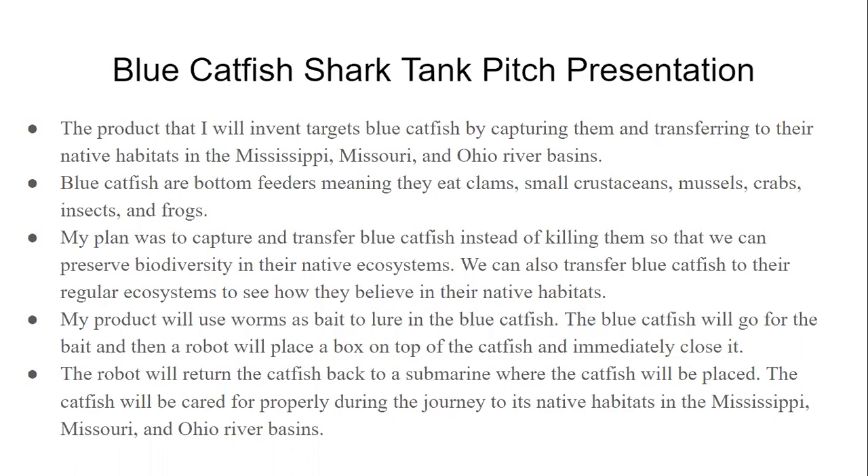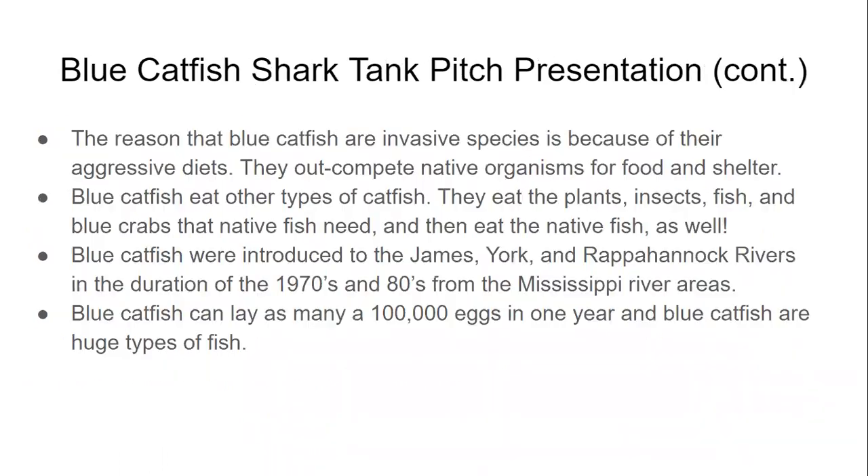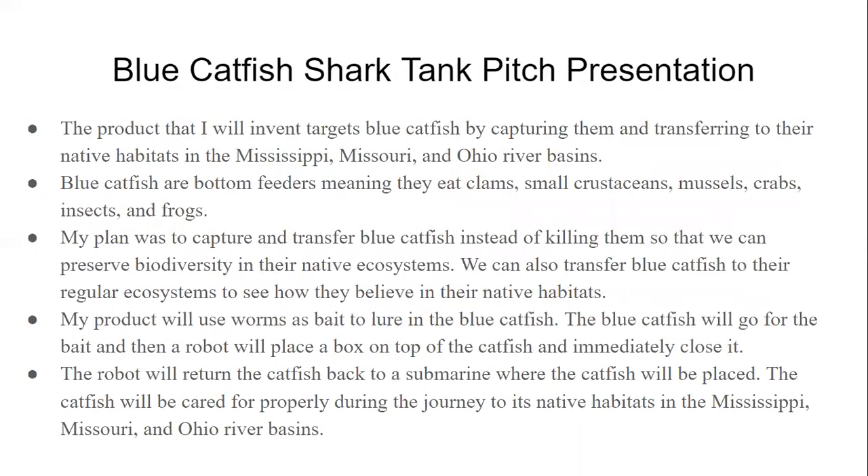Blue catfish are invasive species because of their aggressive diets and because they can produce as many as 100,000 eggs in one year. They are huge fish that eat a lot of different types of food — they can eat plants, insects, fish, blue crabs, other types of catfish, mussels, worms, crabs, and frogs.